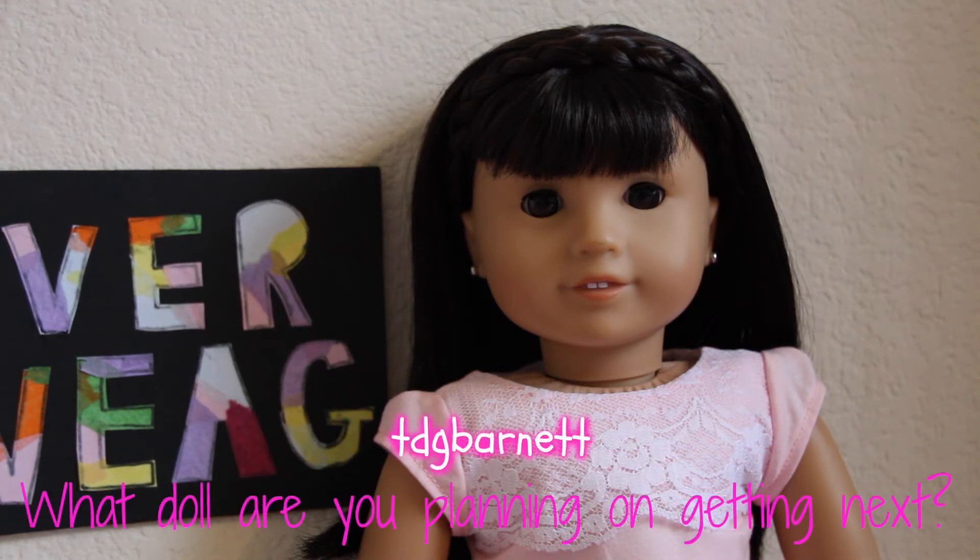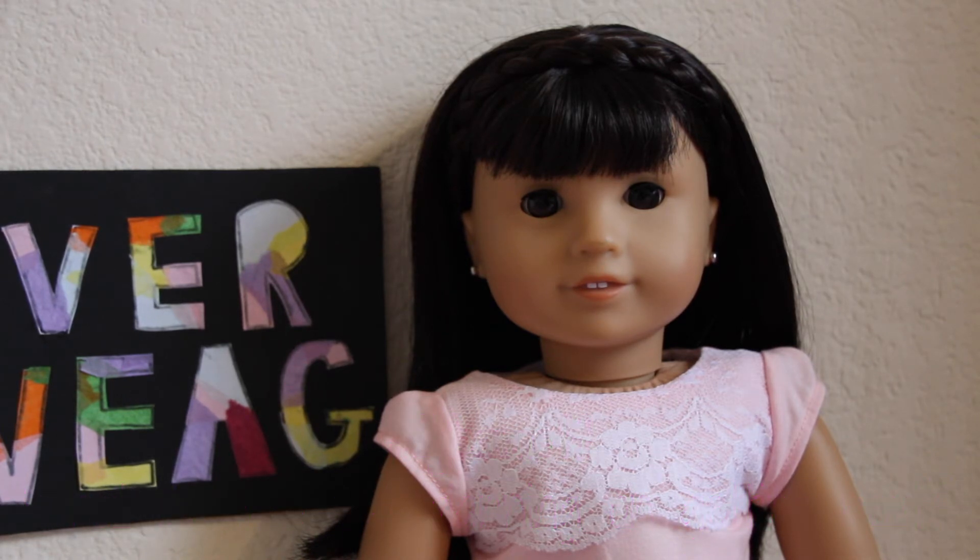Finally she asked, what doll are you planning on getting next? And as of right now, I'm not planning to get any more dolls, just because five right now is really hectic for me. I don't have a lot of storage, so I'm holding off on getting another doll.